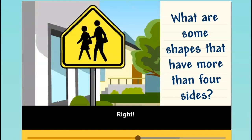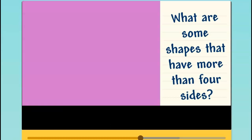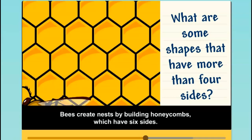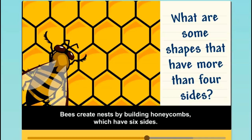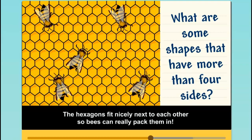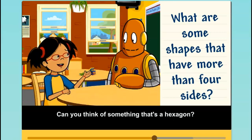Some safety signs are pentagons. A hexagon is a polygon that has six sides and six vertices. Bees create nests by building honeycombs, which have six sides. The hexagons fit nicely next to each other, so bees can really pack them in. Can you think of something that's a hexagon?